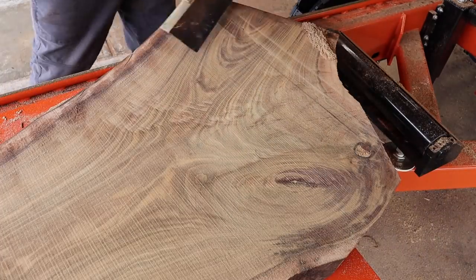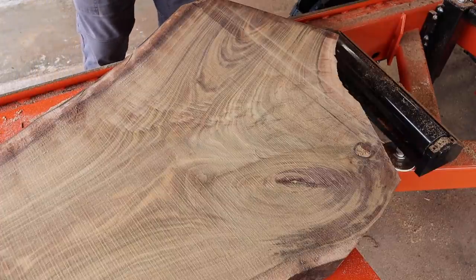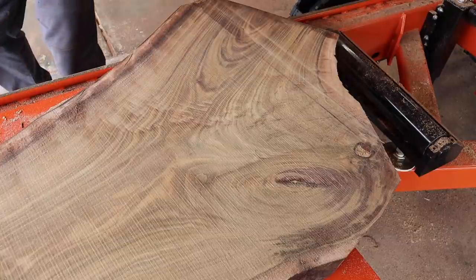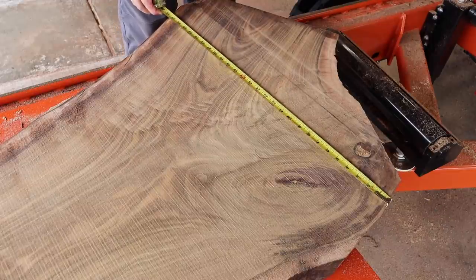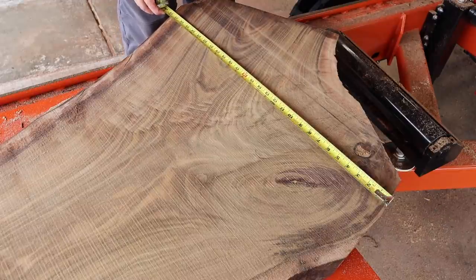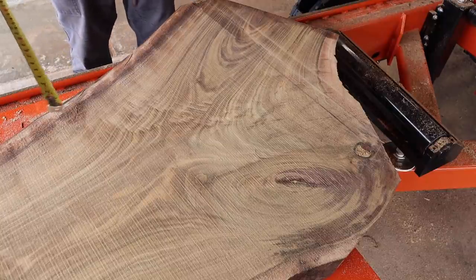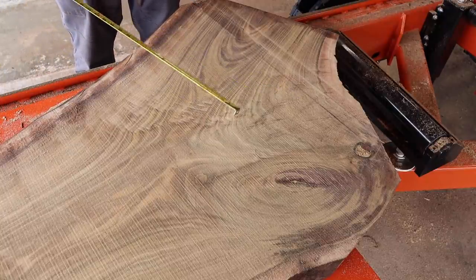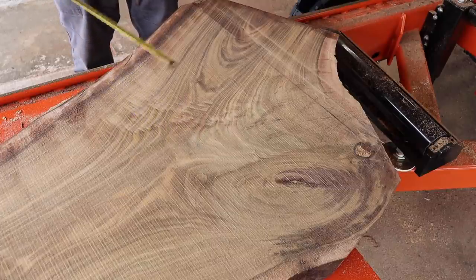28 inches right there at the widest point — man, that's nice right there. Got your crotch figure coming up — you can tell that grain is twisting because it kind of goes away right there at the bottom — but man, this is interesting right here.